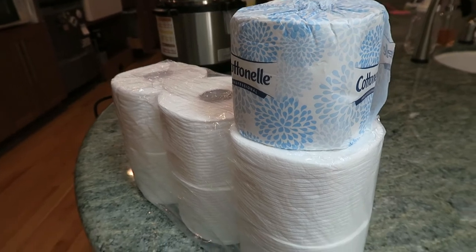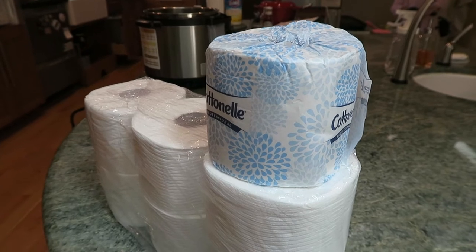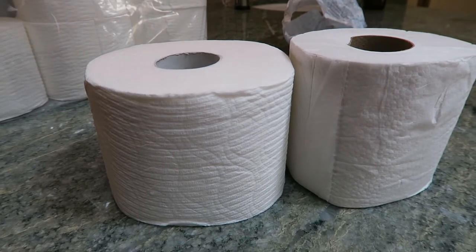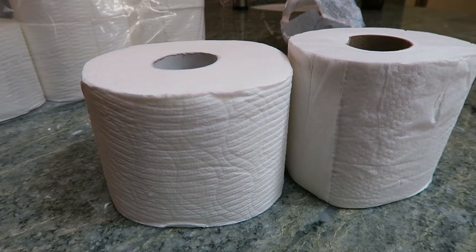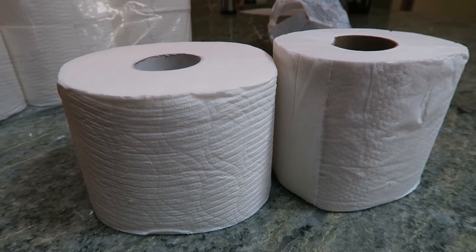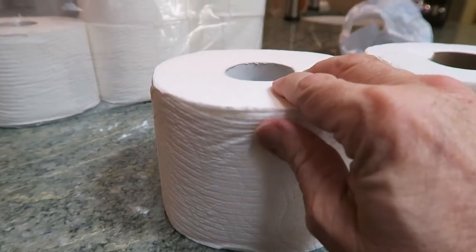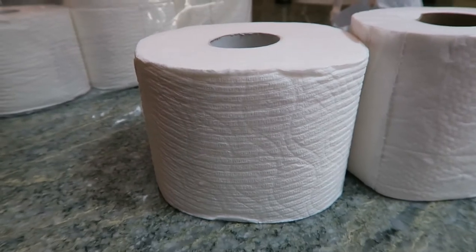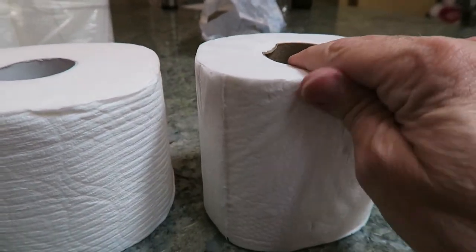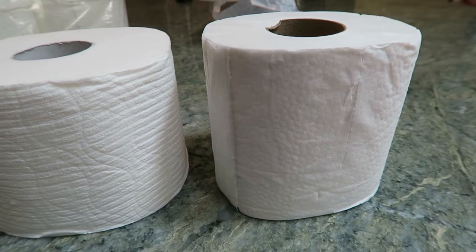The mega rolls do look a little bit bigger than the professional rolls. On the left we have one roll of the retail toilet paper and on the right one roll of the professional industrial toilet paper. I can tell you already that the retail toilet paper looks to be plusher and softer, while the professional industrial toilet paper appears to be a bit thinner.